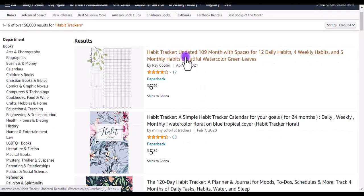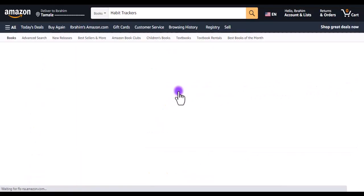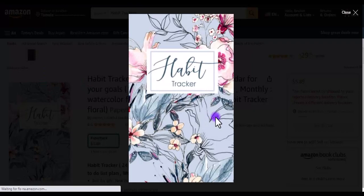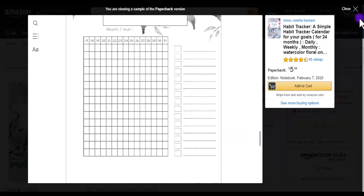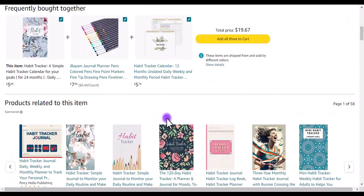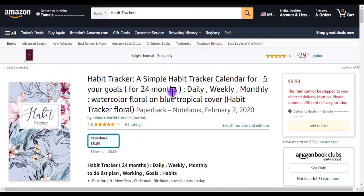You can see this is an undated 109-month space for 12 daily habit tracker — a simple habit tracker calendar for your goals. That's the purpose of it. Let me click into it so you can see how it looks like. Pretty much like this — you can put in your daily goals, whatever habits and stuff you want to track. Habit tracker is a good way to go if you want to make some traction. You can also replicate this and put it on Etsy to create more income for your KDP business.